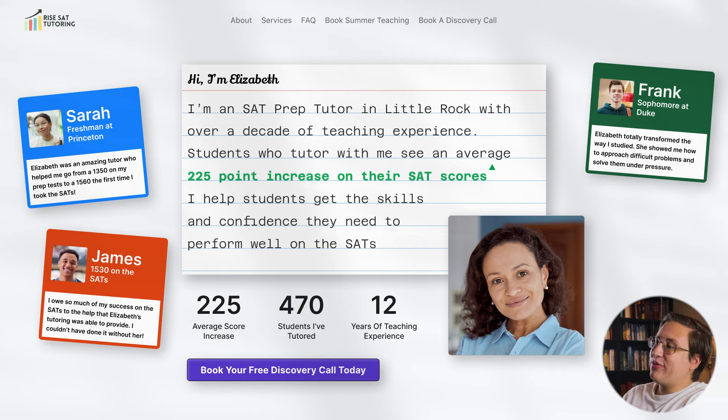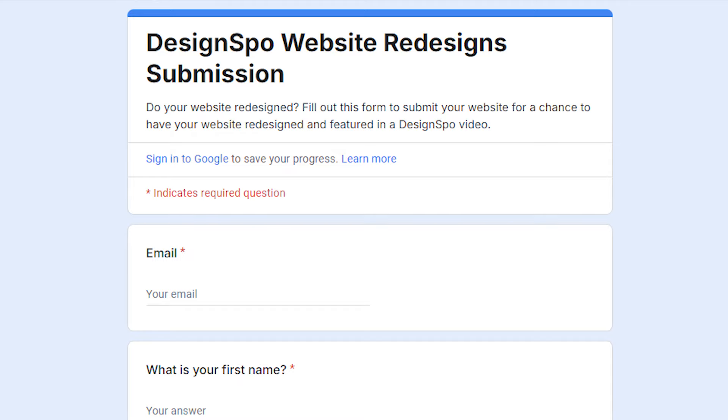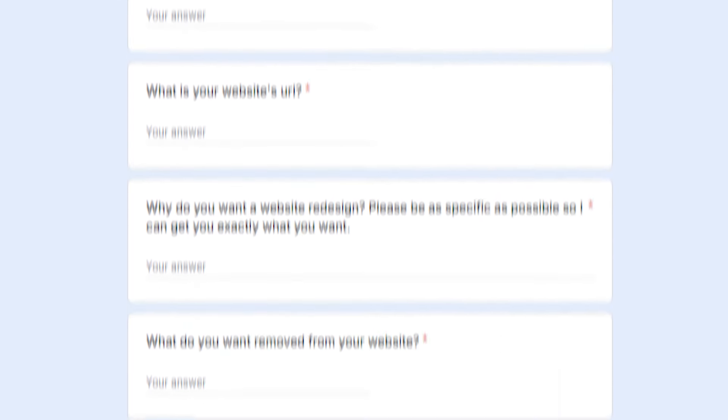This is the final redesign. Just as a reminder, this is the before and here's the after. If you enjoyed this video and want me to redesign your website, check out the first link in the description where you can submit your website to a Google form and you might be featured in a future video. Also make sure to check out the related video where I've redesigned more small business websites.